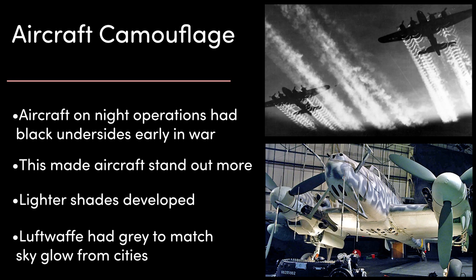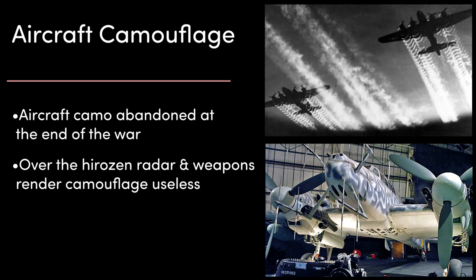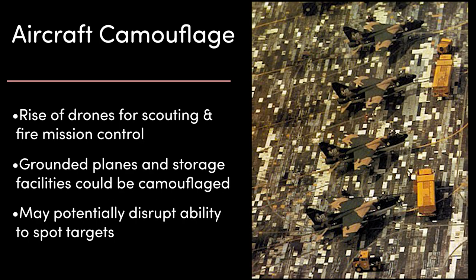Over time, lighter shades were developed. The German Luftwaffe painted the underside of their planes in a light grey to match the sky glow from German cities at night. Plane camouflage, like naval, was largely abandoned by the end of the war and has rarely been used since. With the invention of over-the-horizon radar and weapons systems, a pilot being able to see enemy aircraft has become irrelevant. Although some arguments could be made for camouflage being reintroduced today — with the rise of infantry-piloted drones being used for scouting and directing fire missions, having camouflage patterns on top of grounded planes along with their storage areas could prove useful, as shown in this photo from 1972 of fighters in Thailand.